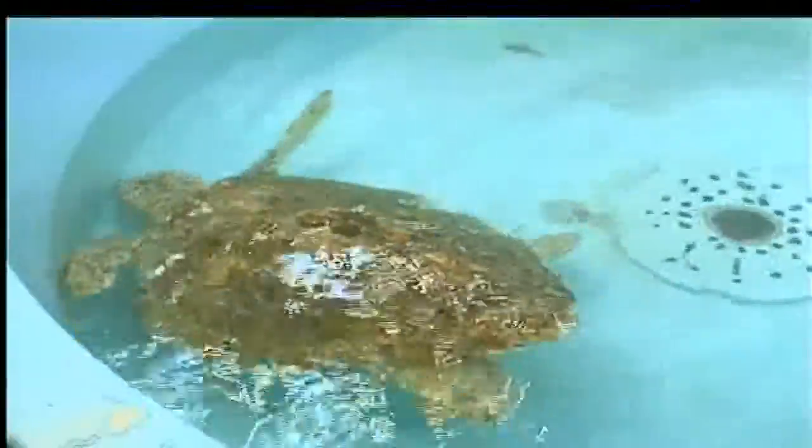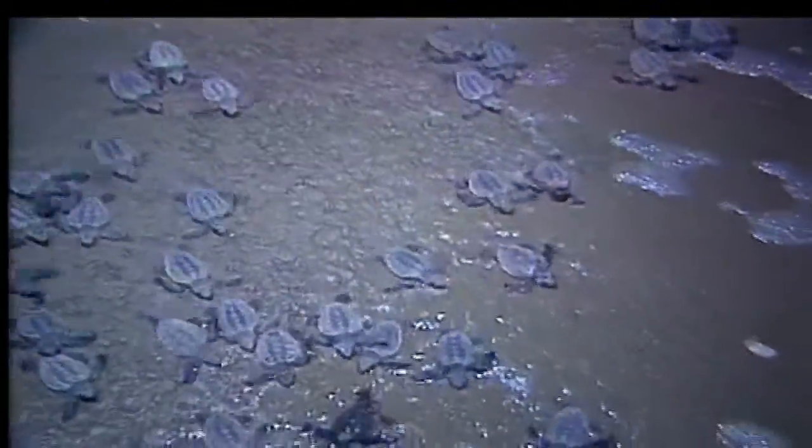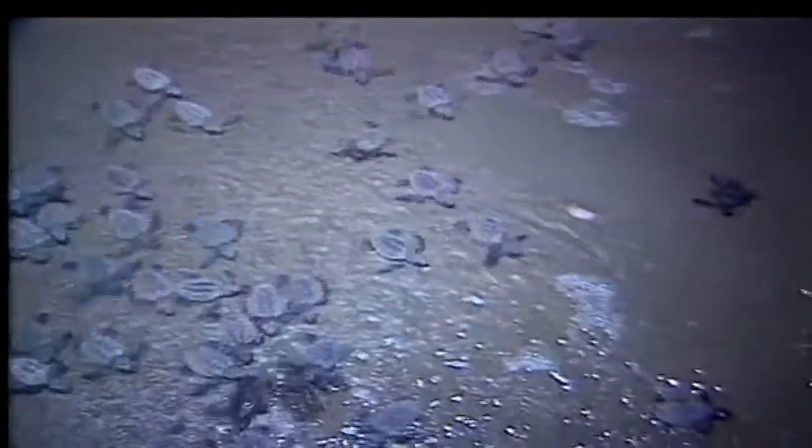Volusia County and Florida combined are very important habitats for the loggerhead sea turtle and the continued survival of the species. Working to protect this unique marine environment, in 1996, Volusia County developed and implemented a detailed and federally approved Habitat Conservation Plan.